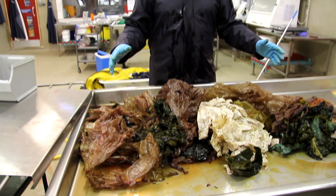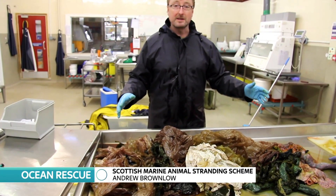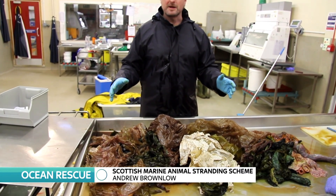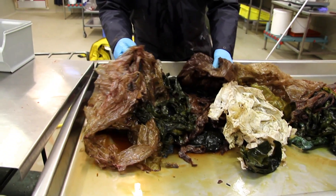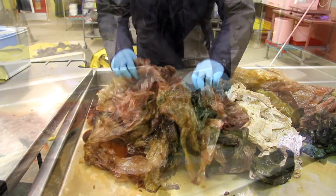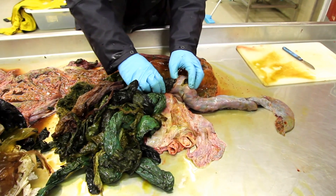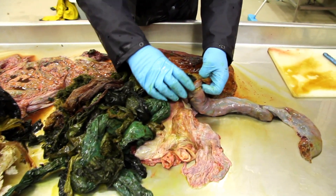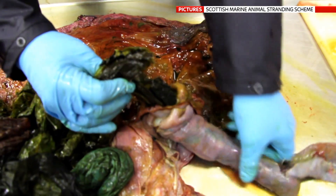What we have here is the stomach and the beginning of the intestines for a male cuvier's beaked whale. Video exclusively given to Sky News reveals that in its stomach were 45 plastic bags or fragments, mistaken for food and now knotted together. Here you can see that the plastic has jam-packed into the intestine.